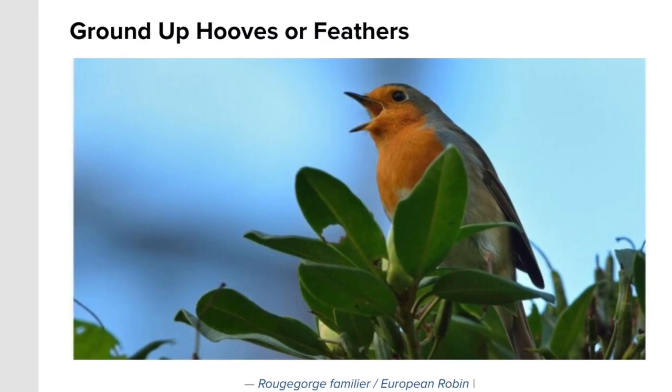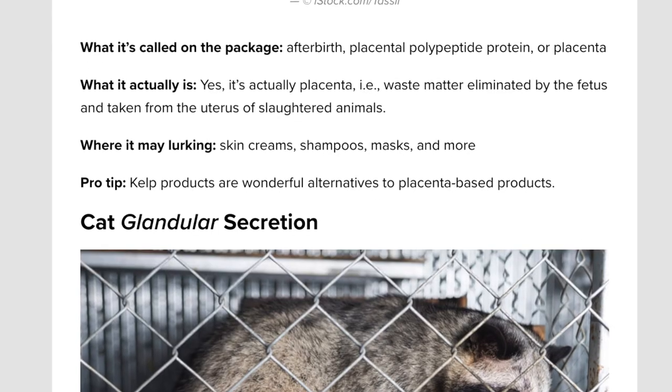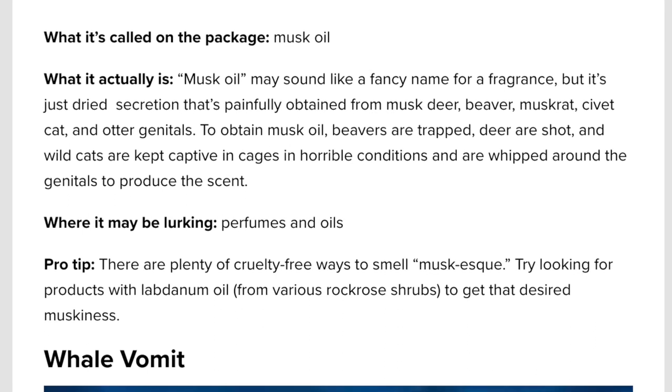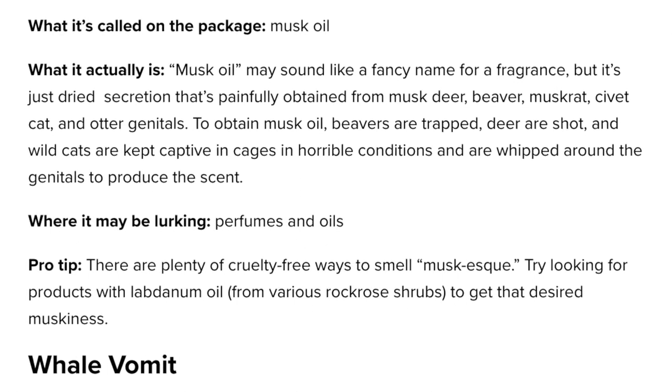There's also ground-up hooves or feathers, also called keratin — the protein from ground-up horns, hooves, feathers, quills, and hair of various animals. Then there's cat glandular secretion; musk oil, which many think is just a perfume, actually acts as a fragrance to mask the smell and can be painfully obtained from musk deer, beaver, muskrat, or civet cat. There's also whale vomit — a wax-like substance from the intestines of sperm whales used as a fixative in perfumes and even some food — plus shark liver oil and mink fat.